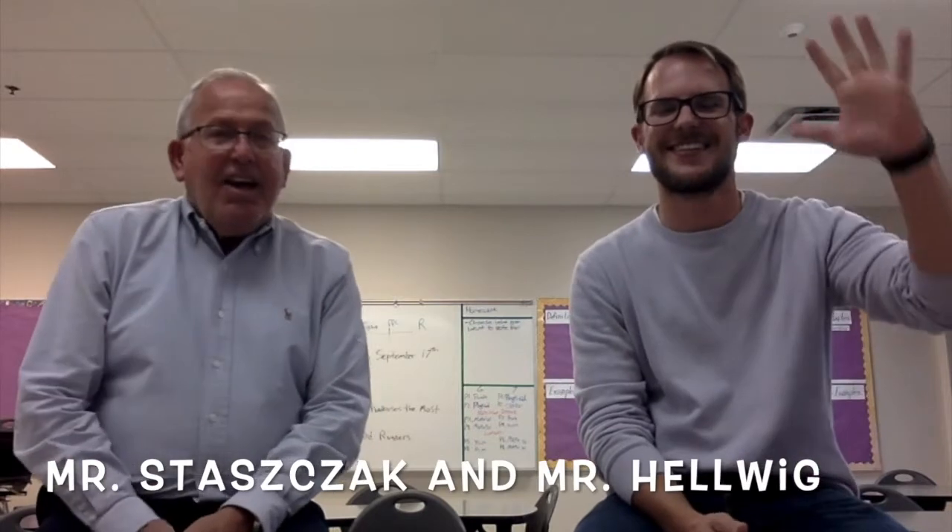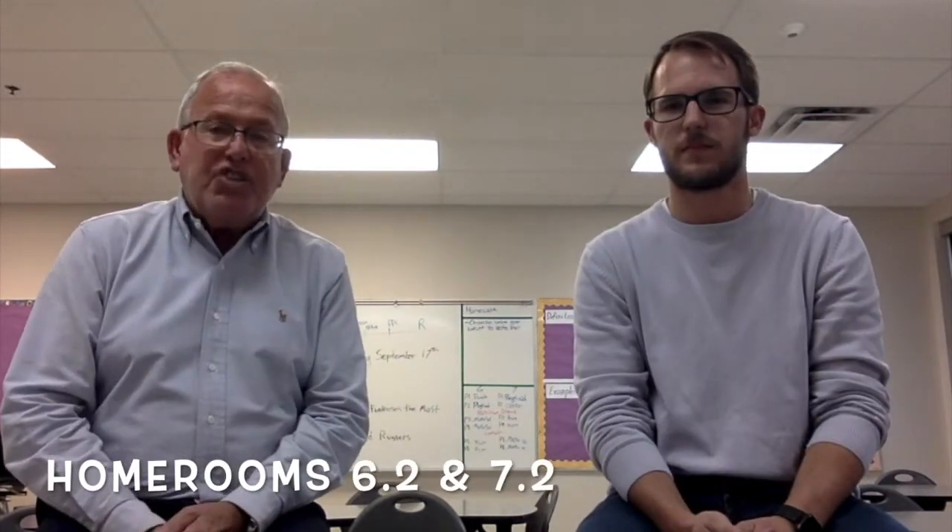Hi parents, Mr. Stasek here. This year I'm teaching grade 6-2 and 7-2 math and science. I am also teaching art as an option, and my art classes will be with grade 6 students this year.